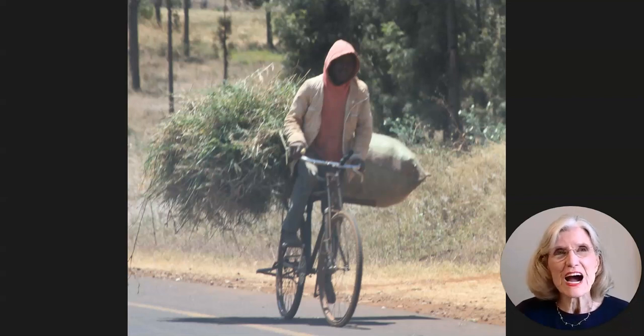I was endlessly amazed at the amount of goods that these Tanzanians put on the back of bicycles. I mean, it was incredible how they balanced them and rode. But there were numerous images like this all along the way and I couldn't believe it.